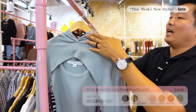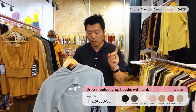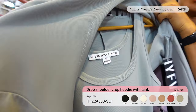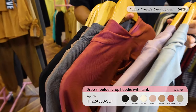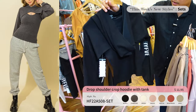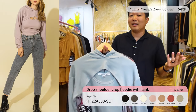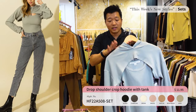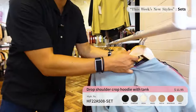Alright, for the sets — when you think of sets you think top and bottom, but not exactly this one. This is a cropped sweater top with a tank top, so that's the set that comes together. It comes in seven different vibrant colors — I love the pastel tones. It also has a hood detail. Priced at only $11.95 for a set — that's like $5.50 per piece. This is one-and-only from High Five, so make sure you place an order!